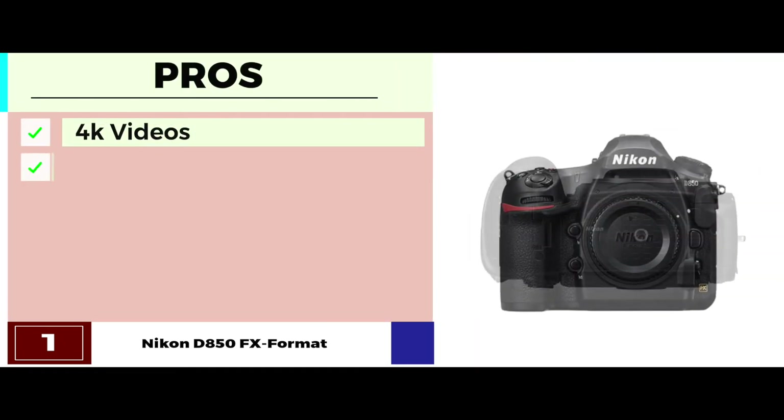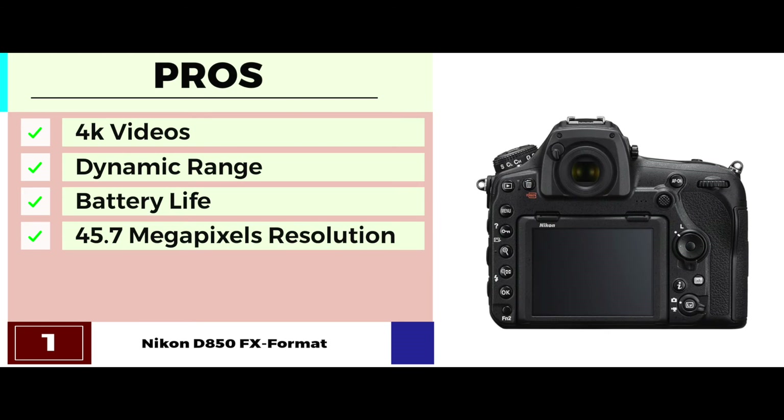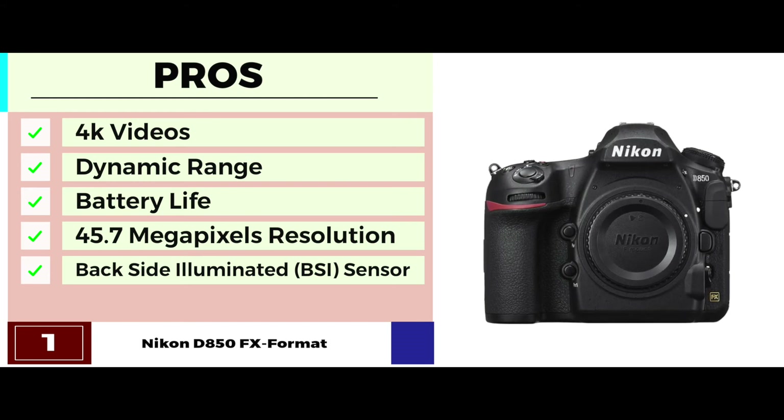Its pros are: it records ultra videos in 4K, it has impressive dynamic range, the longer battery life makes it more reliable, it has high-resolution power with 45.7 megapixels, and it has a backside illuminated BSI sensor for better images.